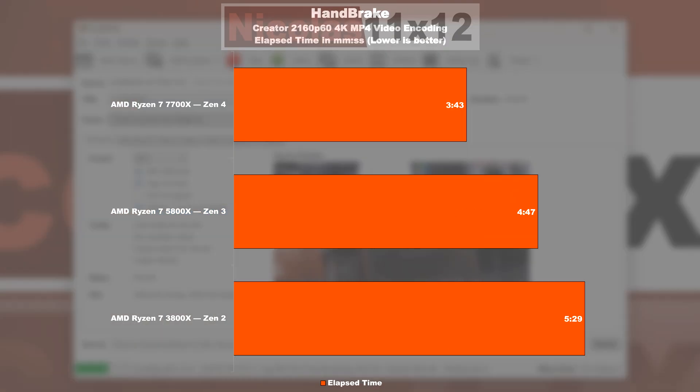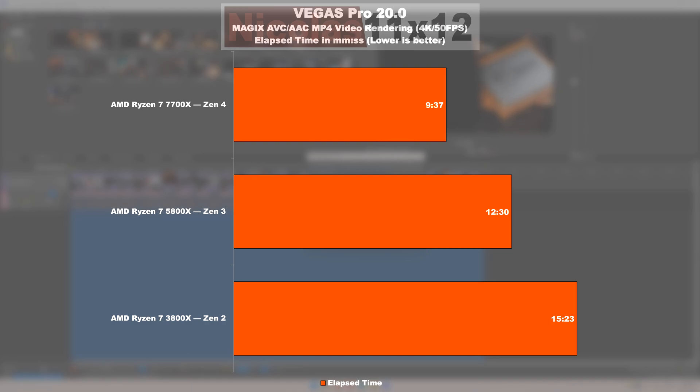In the Handbrake video encoding test, Zen 3 completes its task about 13% quicker than Zen 2, and Zen 4 does its job 22% faster than Zen 3. Vegas Pro 20 shows a fairly linear result: the 5800X renders 19% faster than the 3800X, while the 7700X renders 23% faster than the 5800X.